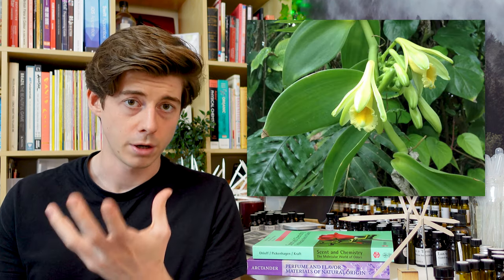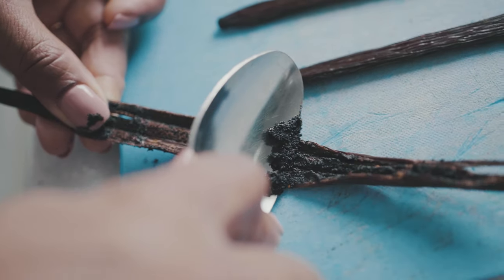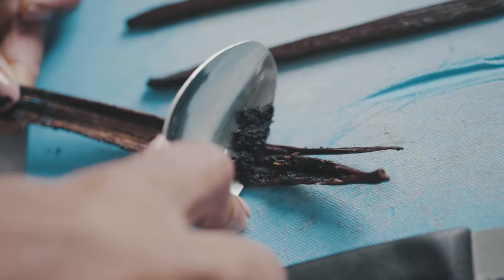The other thing about vanilla that not many people know is that the pods — those dark brown vanilla pods you see — are not actually like that on the plant. On the plant there are these fresh green pods, and you actually have to harvest those and cure or dry them for about three months before they turn that dark brown colour. Those green pods on the tree don't actually smell of anything yet; it's only once the curing process has happened that the aromatic compounds develop inside.